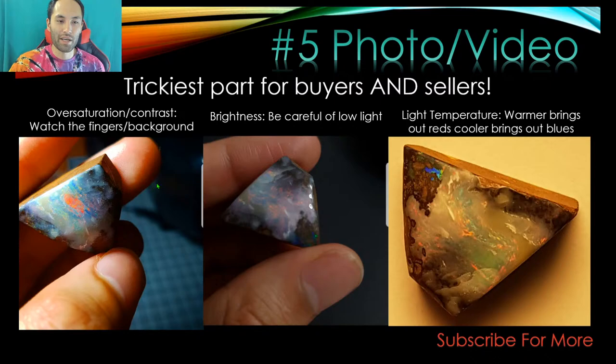Other things to look for: color changes in the fingers — they can come out purple, pink, or red if people are trying to bring out those colors in the stone. Anything changing the background colors is also changing on the opal. My cutting mat is gray, but in a manipulated photo it turned greenish-blue. Also watch for brightness — some people shoot in really low light or use flashlights, which is very deceptive. You just want natural daylight: what will the stone look like under normal lighting conditions?